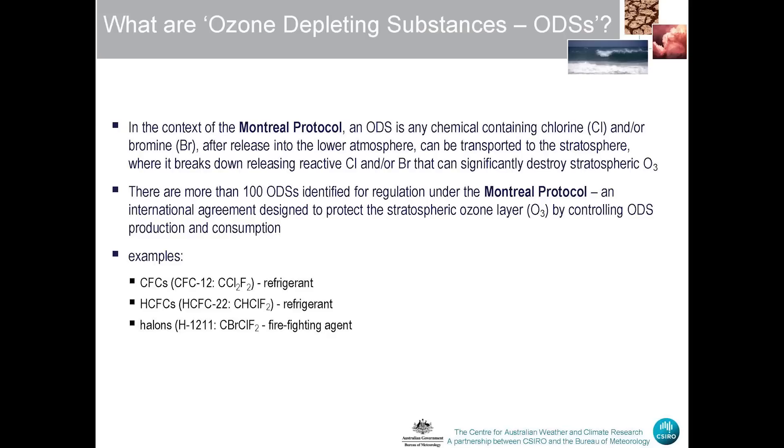I'm going to talk about the evolution of ozone depleting substances in the Australian atmosphere.